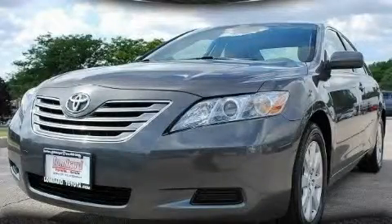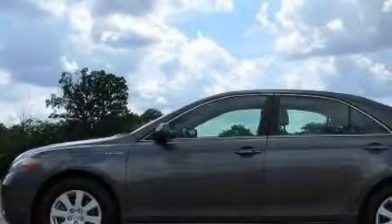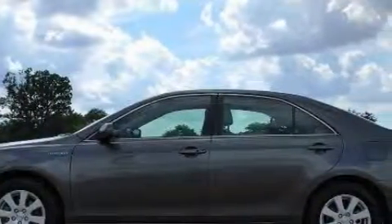This is a 2007 Toyota Camry Hybrid. It features a 2.4-liter four-cylinder engine and a continuous variable transmission.